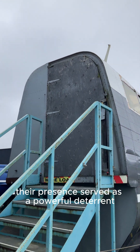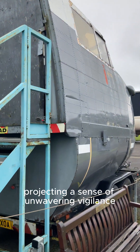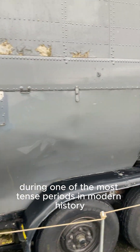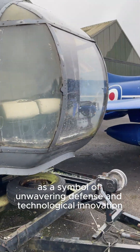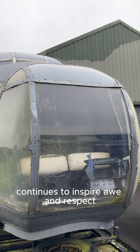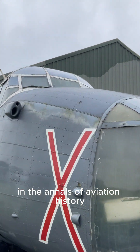Their presence served as a powerful deterrent, projecting a sense of unwavering vigilance that helped maintain a delicate balance of power during one of the most tense periods in modern history. The Shackleton's legacy as a symbol of unwavering defence and technological innovation continues to inspire awe and respect in the annals of aviation history.